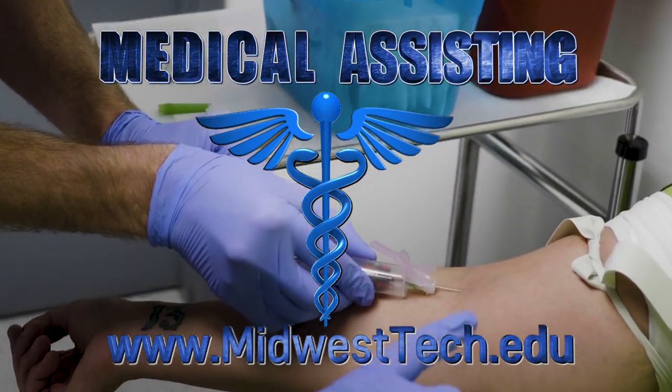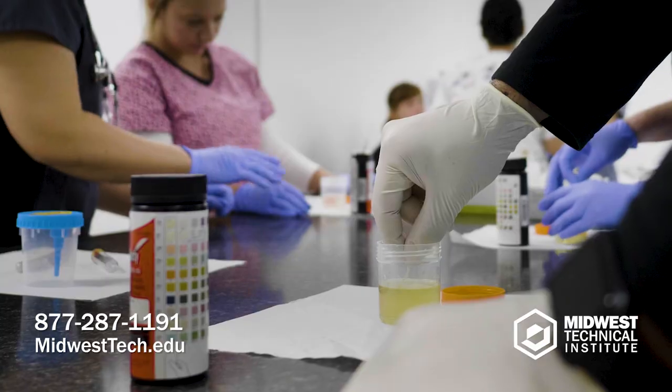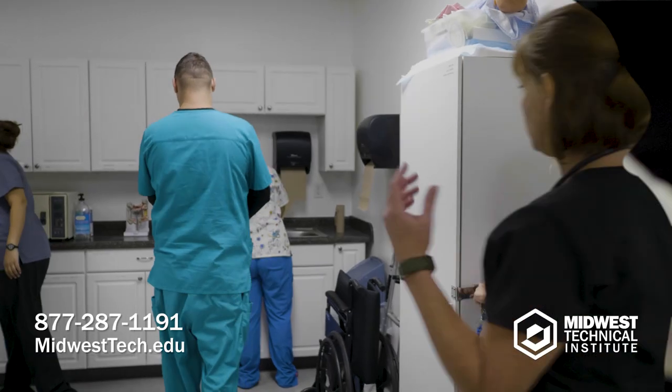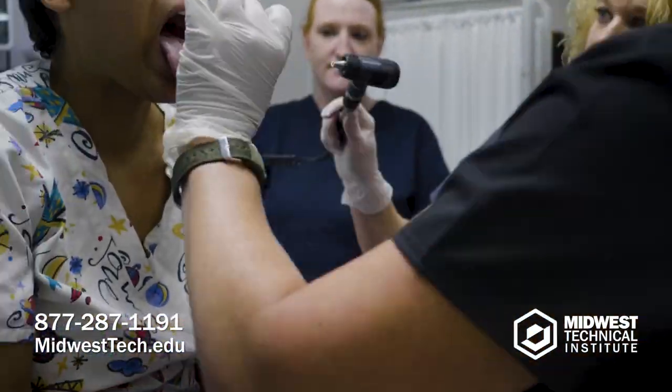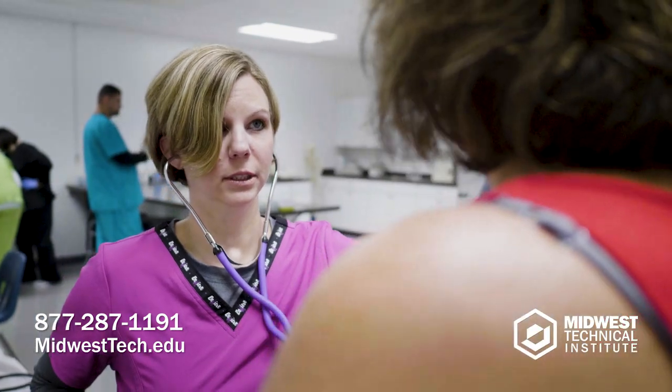A medical assistant is someone who has the ability to be cross-trained. They're able to work on insurance, draw blood, help with procedures, and can do just about anything in a clinic. Medical assisting can be very fast-paced. You have to anticipate the needs of your doctor and your patients and be on top of things.